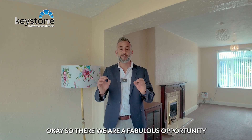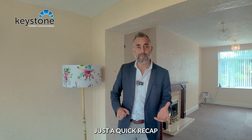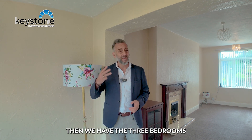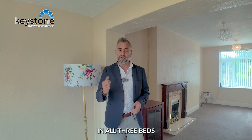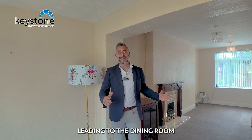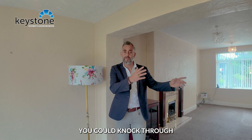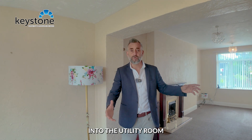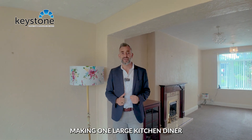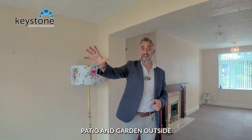So there we are — a fabulous opportunity here on Royden Street in Shotton. Just a quick recap: we have three bedrooms and potentially you could get a double in all three. You have this large living area leading to the dining room with the kitchen, and potentially you could knock through into the utility room making one large kitchen diner, and of course that fabulous patio and garden outside.